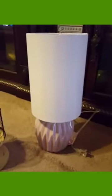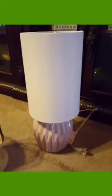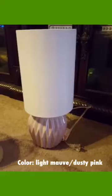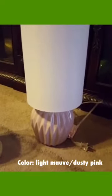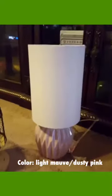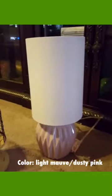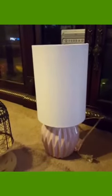Hi, this is Bridget from Decor du Jour, and I'm going to share with you some of the items I purchased from Hobby Lobby. Starting with this lamp — it was regular price $49.99 and I bought it for five dollars. It sits a little bit over two feet high. Normally I buy lamps in quantities of two, but they only had one.